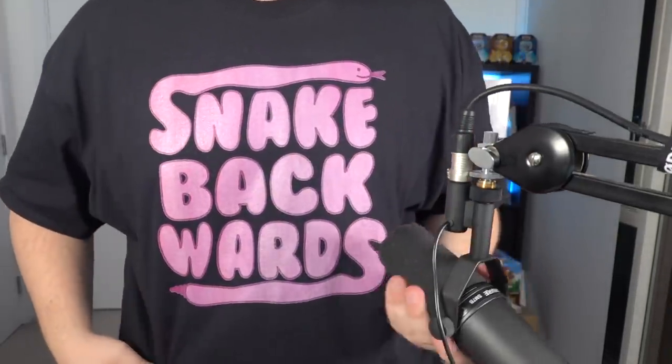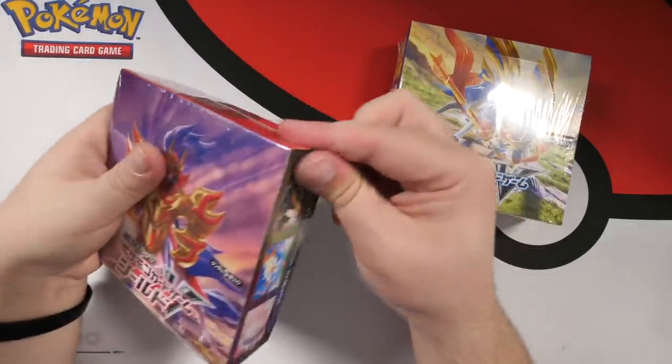I really can't wait to see what V cards and VMAX cards we're going to get, and we're going to learn the set together. I haven't really looked at many spoilers for this set. Also, you might be wondering about my t-shirt — this is a snake backwards t-shirt, one of one sample. If you guys would like me to print more, let me know in the comments. But yeah, let's open these bad boys.